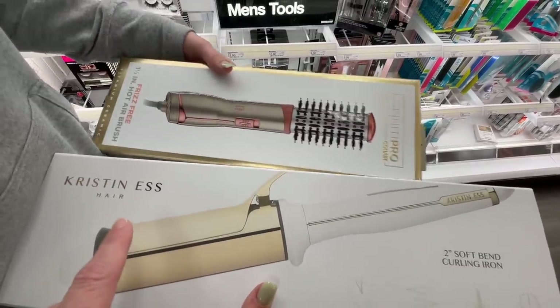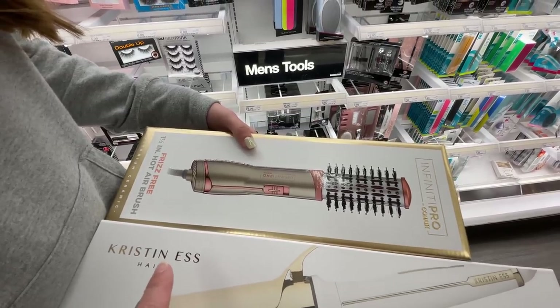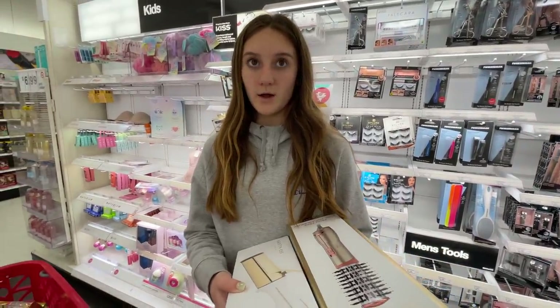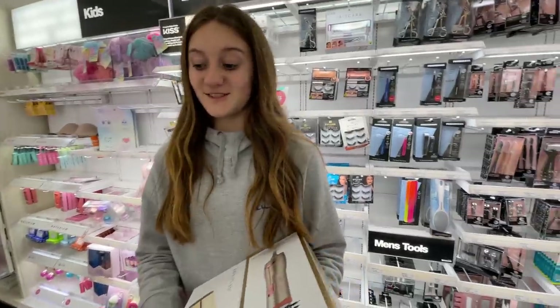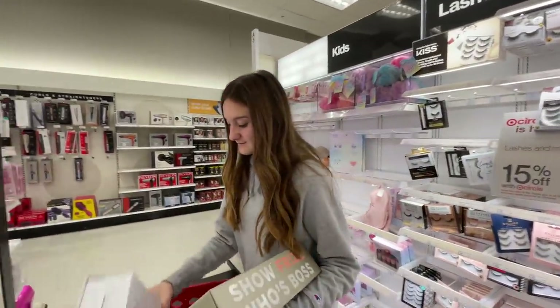So this is a curling iron. And this is a blow dryer brush. I already have that blow dryer brush, but I want my own because mine's not round, mine's just flat. That's going to wrap up our shopping here at Target. We've basically found everything that we want that is gold and green. We're going to check out and then give you guys a haul once we get back home.